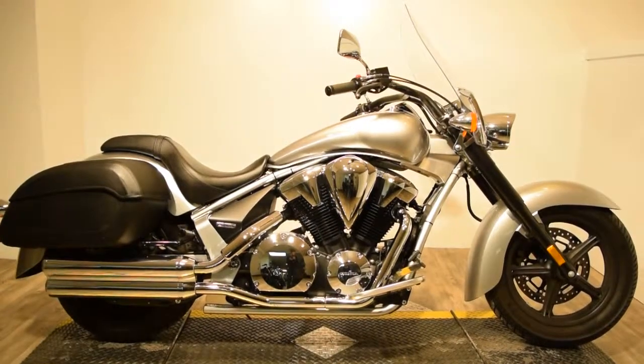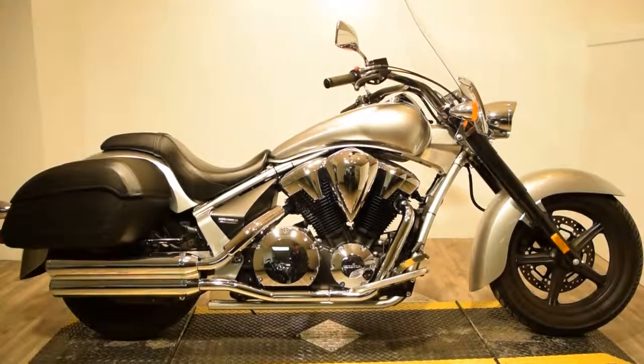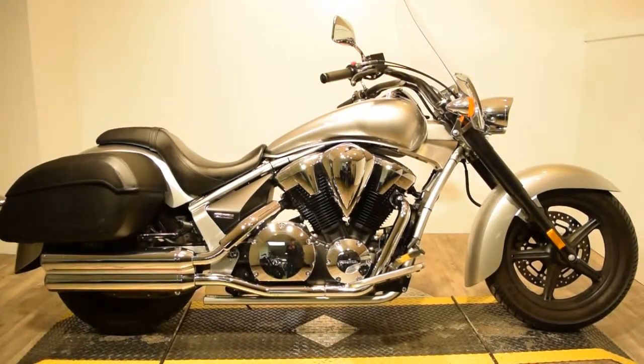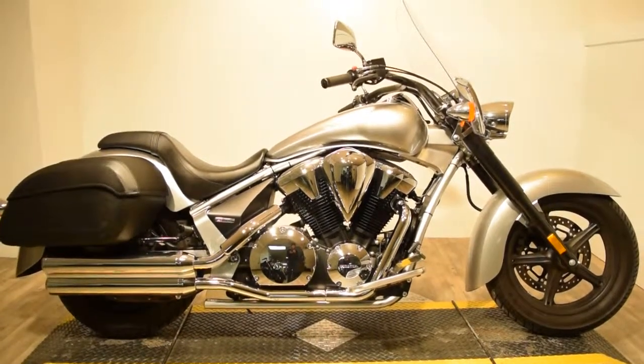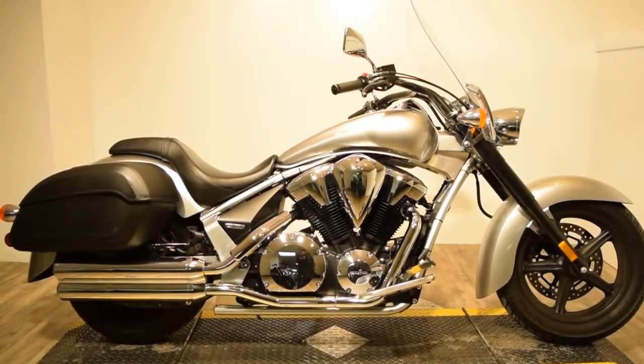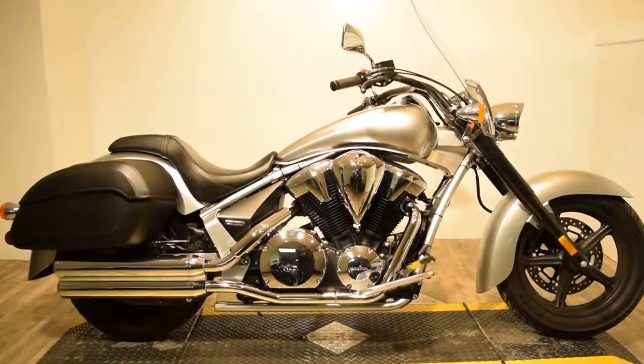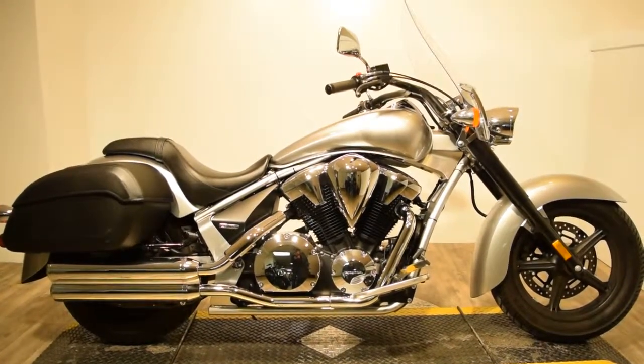Monster Power Sport is proudly offering this very sleek 2013 Honda Interstate. It's a VT1300CT, silver color. The bike is in like-new condition — it's gorgeous. No nicks or scratches, and it actually has fairly low miles.